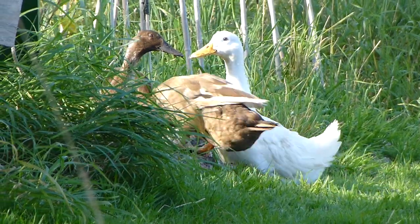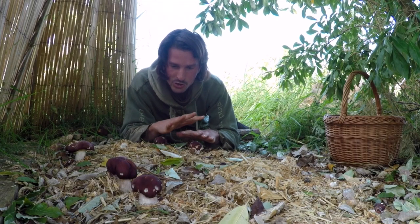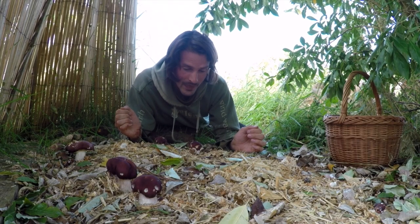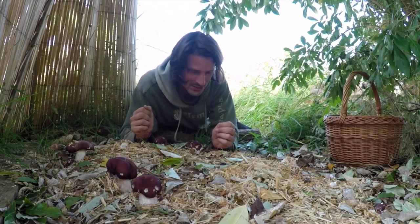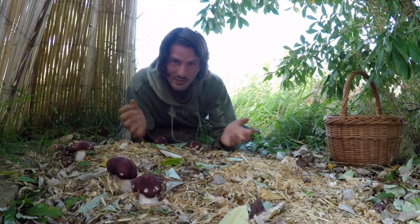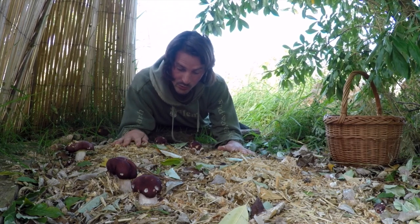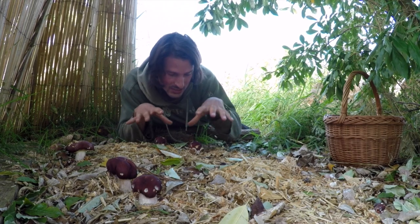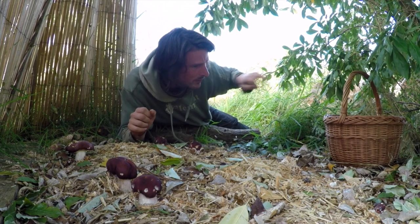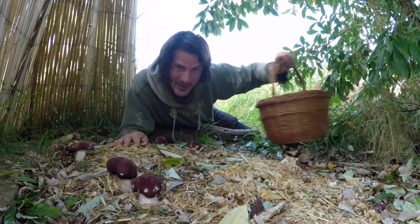I'll keep harvesting them throughout autumn until they naturally stop growing when winter comes, and then I'll cover them over again with another four inches or 12 centimetres of chippings and wait for more next year. I ought to be able to do that year after year, and I could even take some spawn and put it elsewhere in the garden. Let's go and see what they taste like.